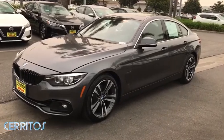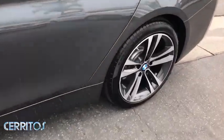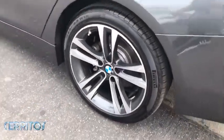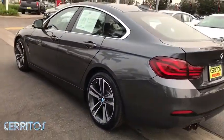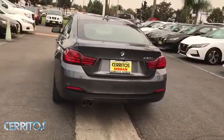We are pleased to show you the 2020 BMW 4 Series. The BMW 4 Series is a powerful machine which comes with impressive handling, upscale interiors, and it delivers on BMW's ultimate driving machine.